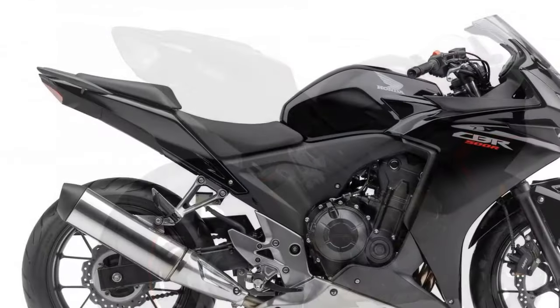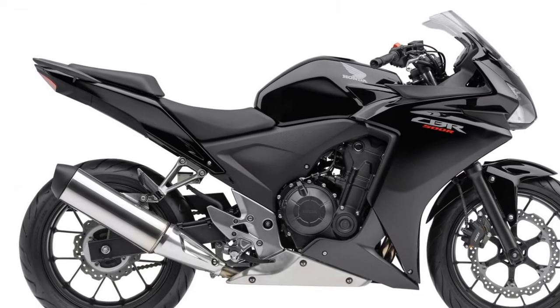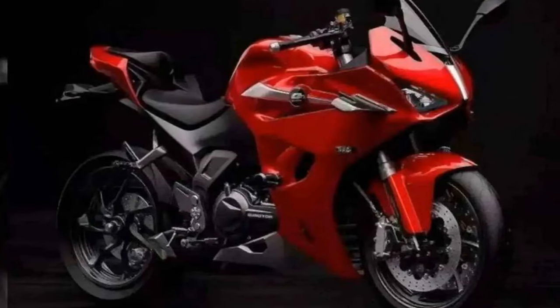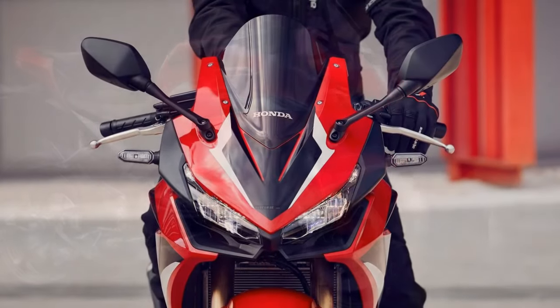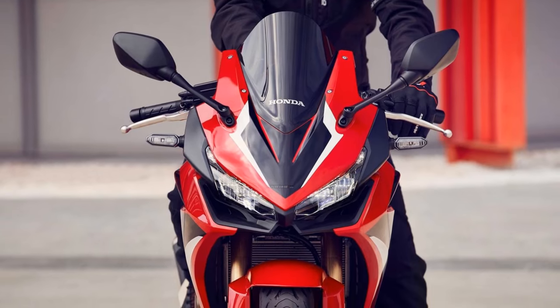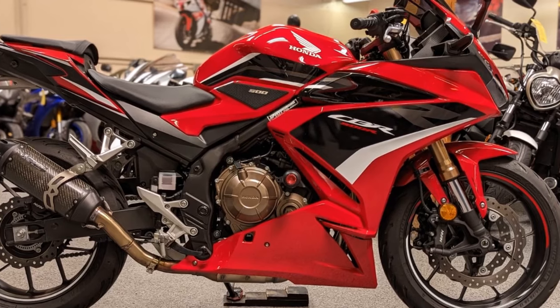Handling and Control. One of the highlights of the CBR 500R is its exceptional handling. The lightweight chassis, well-balanced weight distribution, and a capable suspension system contribute to precise and agile control. Riders can confidently take on corners and curves, feeling connected to the road, and the bike's agility makes it well-suited for urban traffic and spirited rides alike.